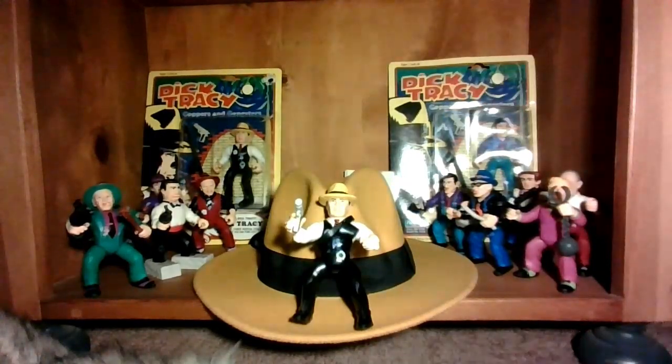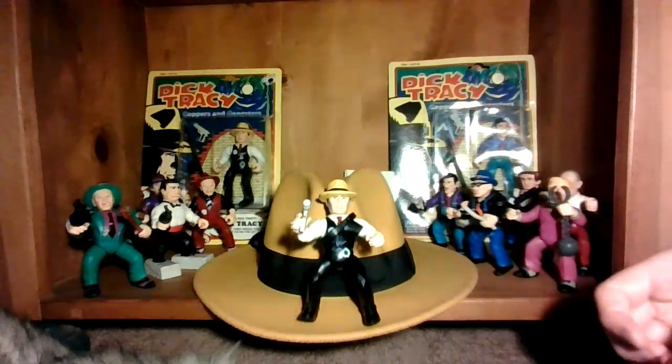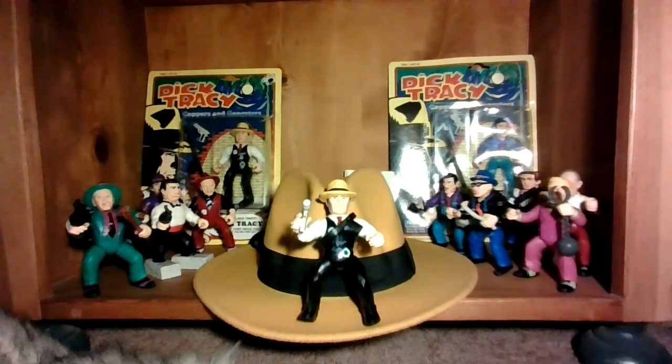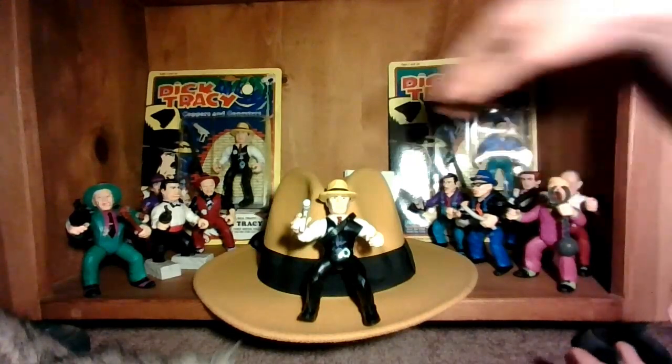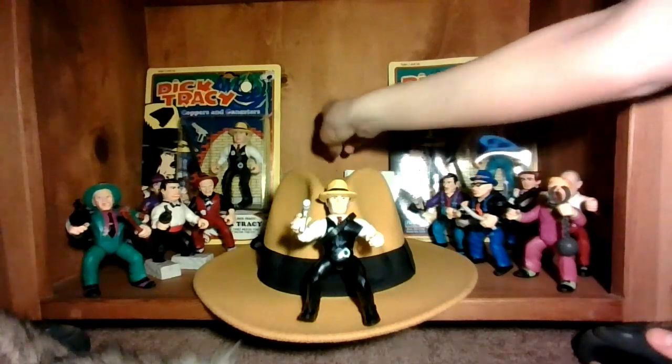Hello everybody, I'm C45H, also known as Cash, and welcome back to the channel. Today I am going to show you guys my whole entire Dick Tracy collection. Dick Tracy is one of my favorite movies of all time. I love the movies, the comic strips, even the film serials from the 40s. I've seen a lot of those. But this is my whole collection, and I'm going to show you everything piece by piece.